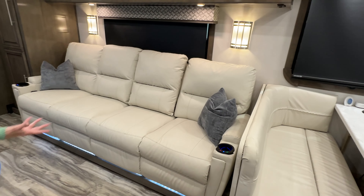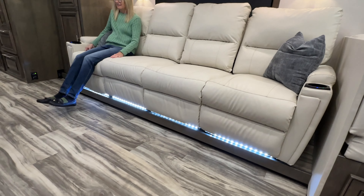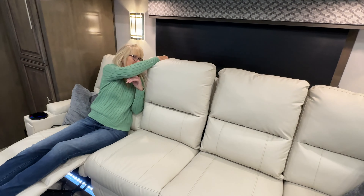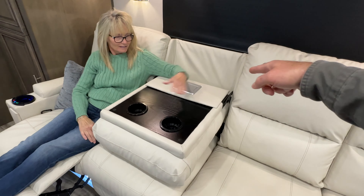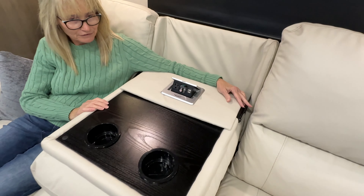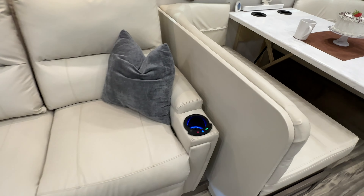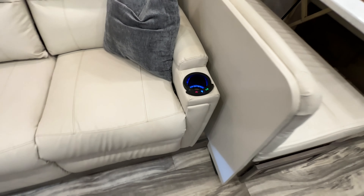How about this recliner? It's Thomas Payne. It's got lights — you can relax. And these are kind of hidden away — you can pull this down, you've got a drink holder. And then you can charge your iPad or your phone. The other side does the same thing — one folds down and the other reclines. The seats are massaging and heated, and they've got real pretty lights in them.